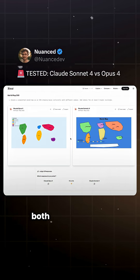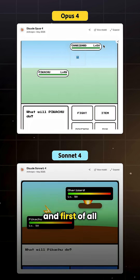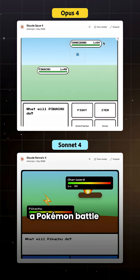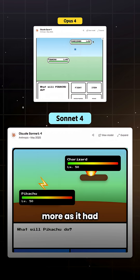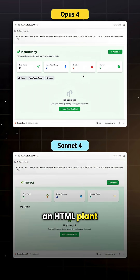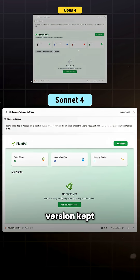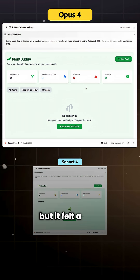Well, Nuanced tested both Claude Opus 4 and Claude Sonnet 4 side-by-side. First, they asked for a Pokemon battle UI. While Opus nailed the logic, Sonnet's design still popped more as it had better colors and visual flair. And then came an HTML plant care app, and Sonnet's version kept it simple and clean, while Opus added more features but felt a little bit cluttered.